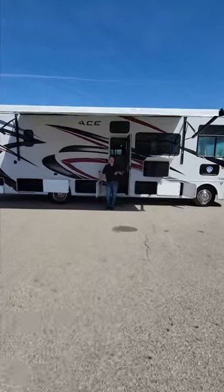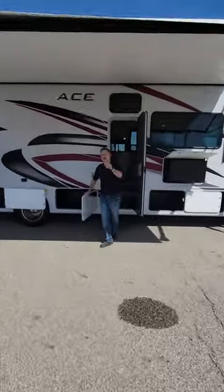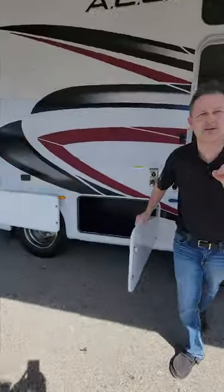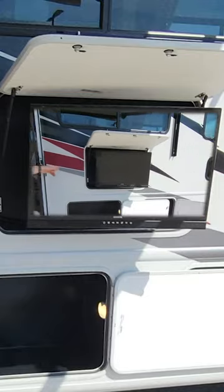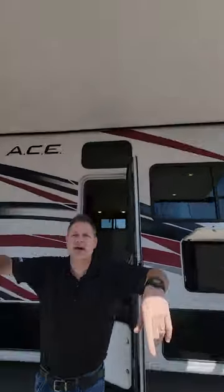Hi, it's Steve from Thor Motor Coach, underneath the awning of the Ace 32B. I know you want to see inside, but I have to show off the exterior. Look at all of the storage. You have a TV, and you can set up your chairs and enjoy under the awning.